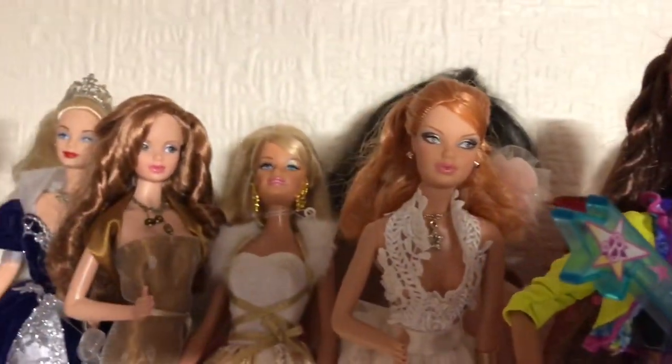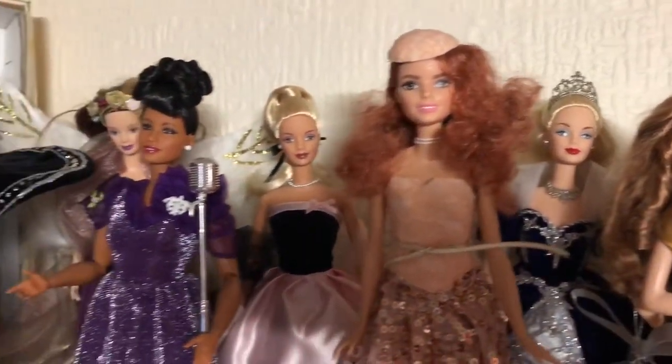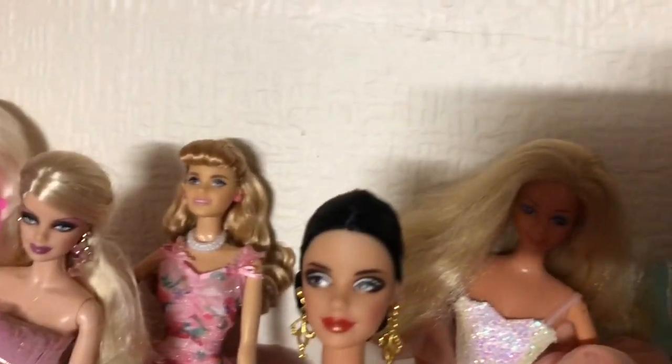That doll there was from my friend Ian — thank you, Ian. Another Steffi Face who is also wearing clothes that I made her. That dress there — the bodice and hat was made by my friend Karen.